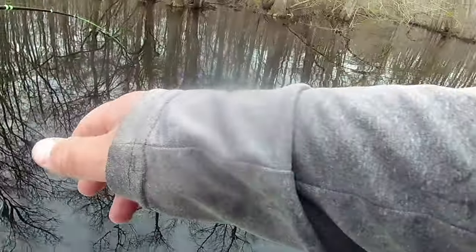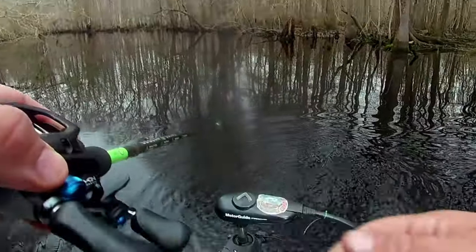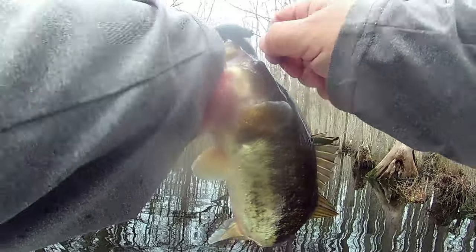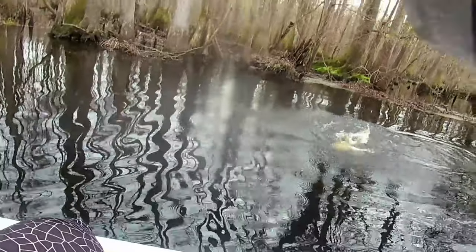Last time on Tree Pounder SC Fishing: big, big, big bat.